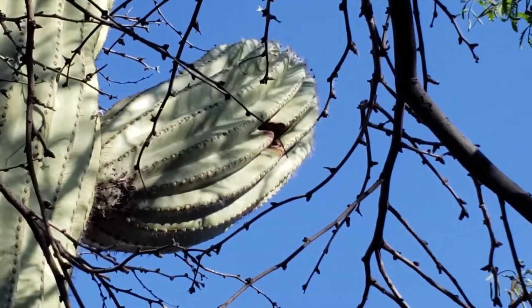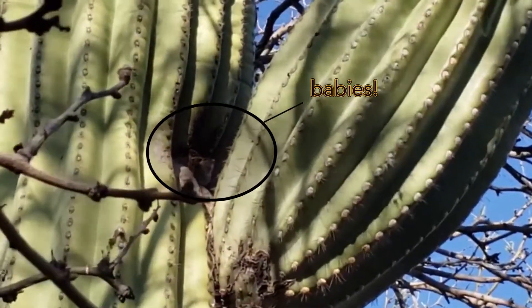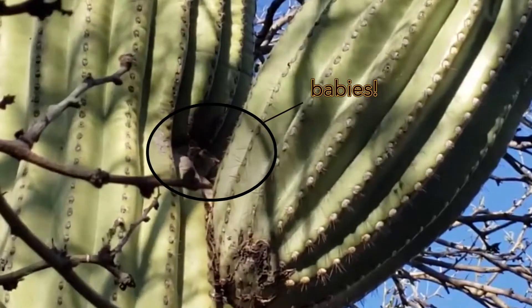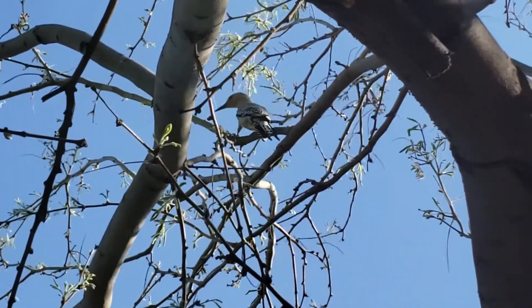If you're looking for Gila woodpeckers in your yard, keep an eye out for any holes in saguaros or large mesquites. They will visit trees in order to find insects to eat, and will even occasionally visit hummingbird feeders. Males are recognizable by red-capped feathers atop their heads.